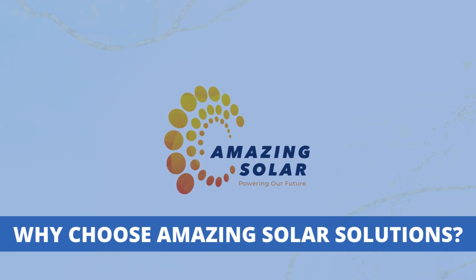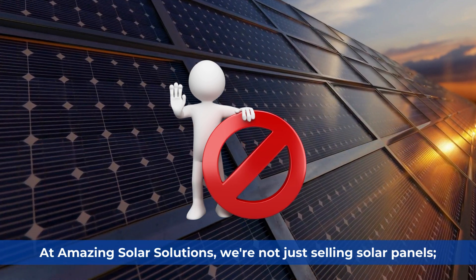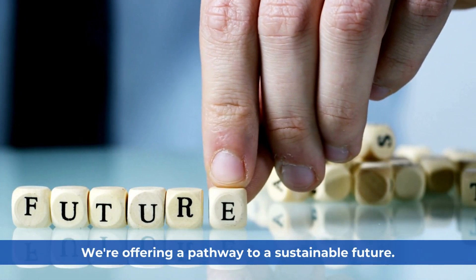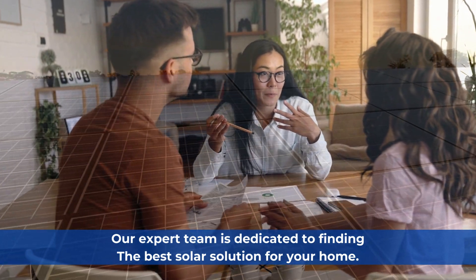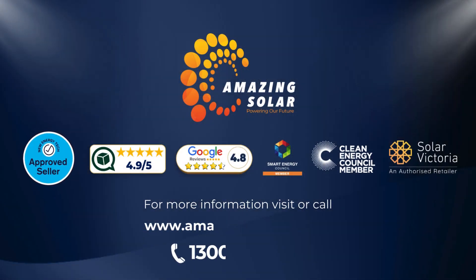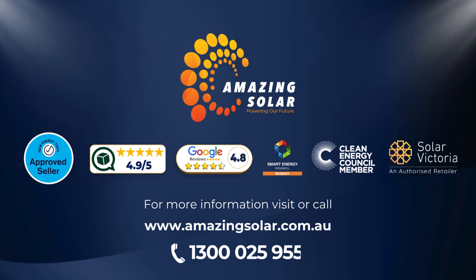Why choose Amazing Solar Solutions? At Amazing Solar Solutions, we're not just selling solar panels — we're offering a pathway to a sustainable future. Our expert team is dedicated to finding the best solar solution for your home, and Amazing Solar is the obvious choice. Call us today at 1300 25 9555 or visit our website at AmazingSolar.com.au to take the first step towards a brighter future.